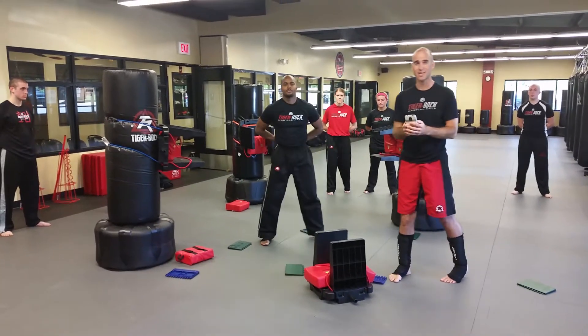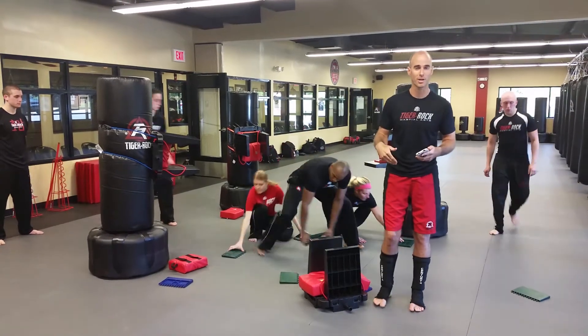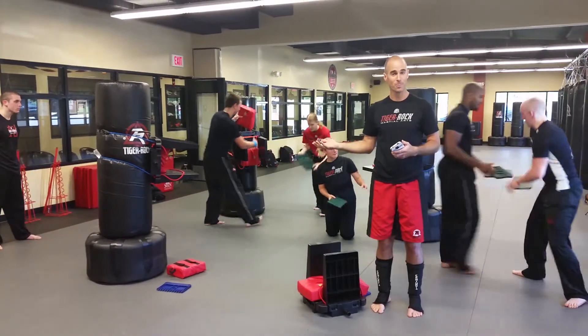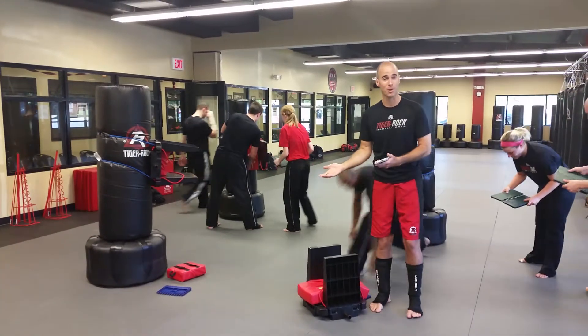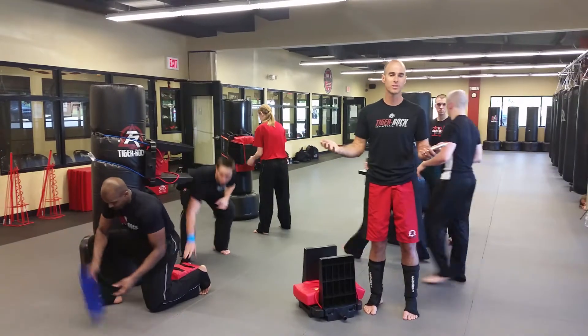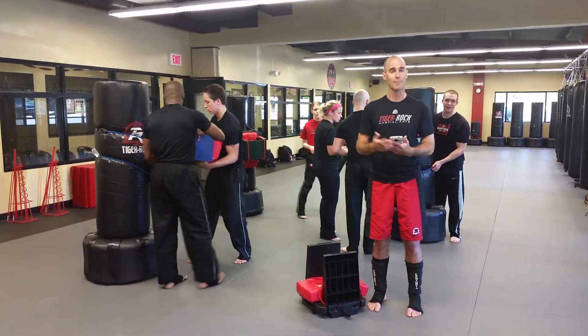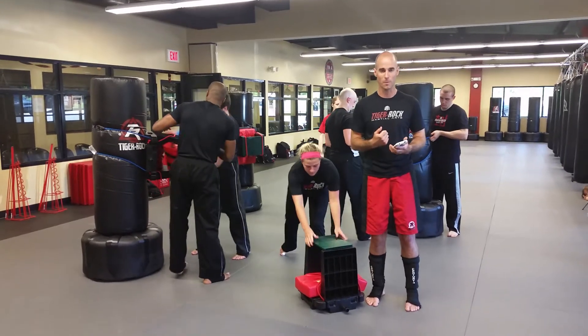That took between seven and eight seconds for him to complete those breaks. He's a black belt instructor so he's able to flow a little faster. A junior green belt who might need a little more time to remind them of the technique should still be able to accomplish that within the 20 seconds. We have to set the students up for success so they know what those moves are.